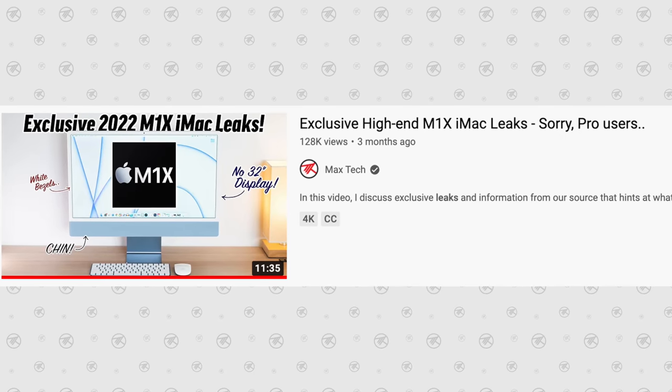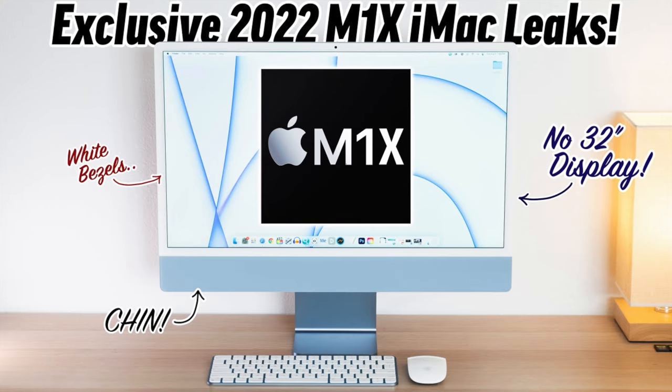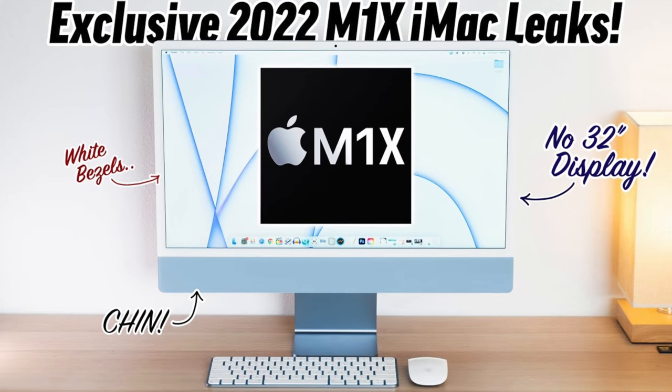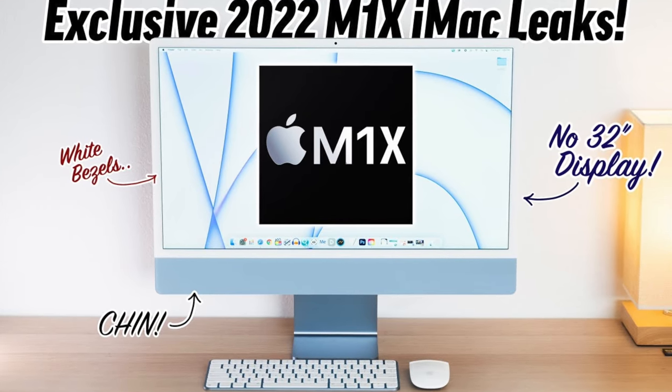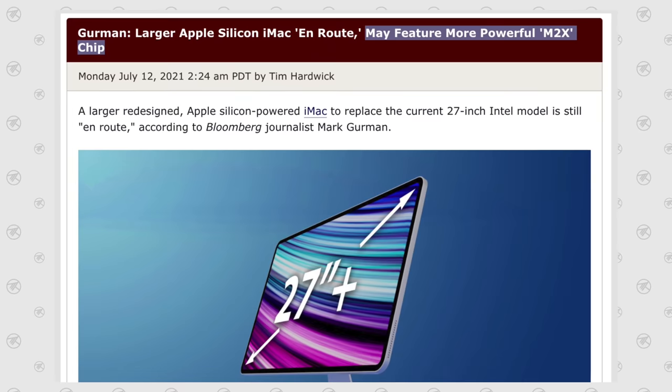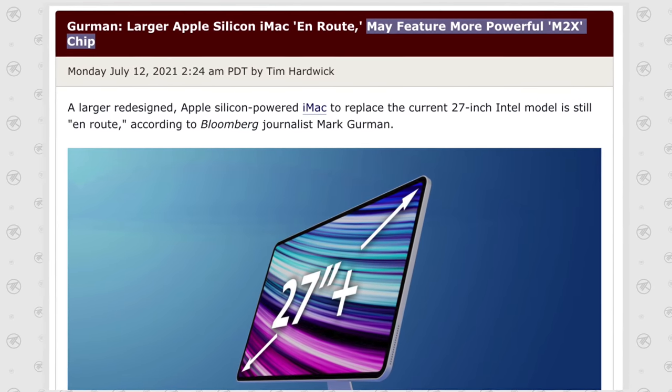It's been over 3 months since I made my last high-end iMac leaks video, and while I'm still firm on some of my predictions — like there being no way the display size will go up to 32 inches, and being 100% sure about the chin sticking around — I do want to admit that I've completely changed my mind on a very important aspect of the iMac: the performance.